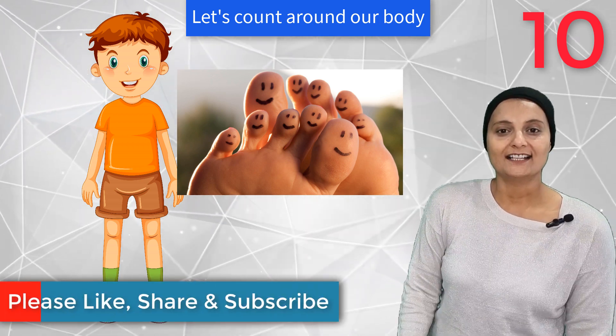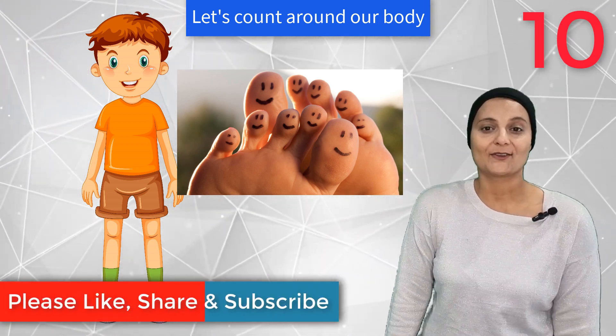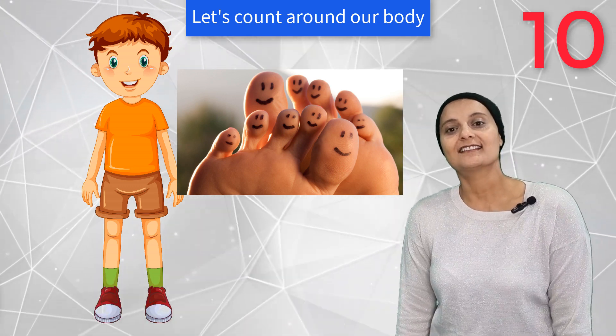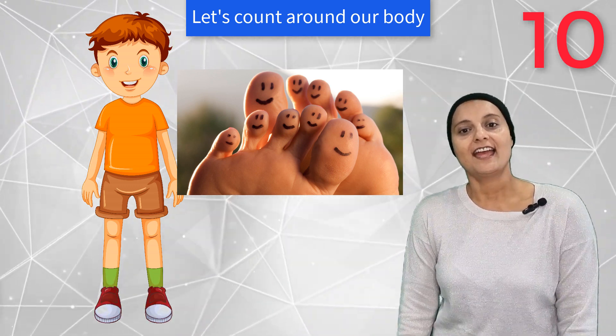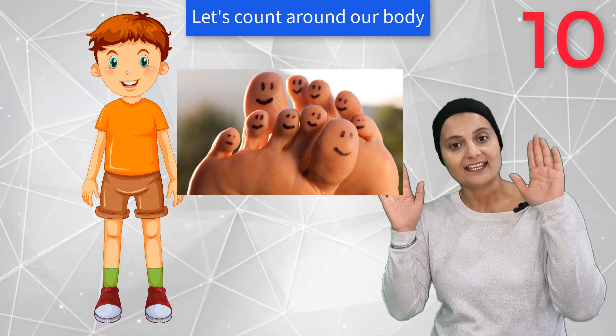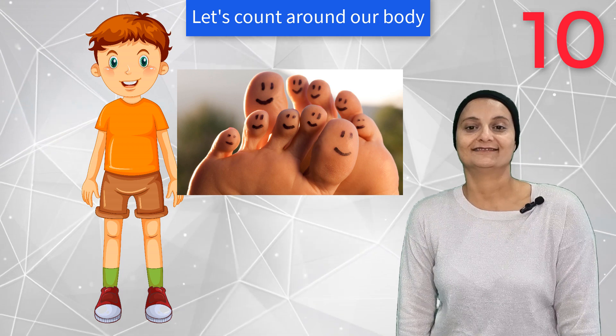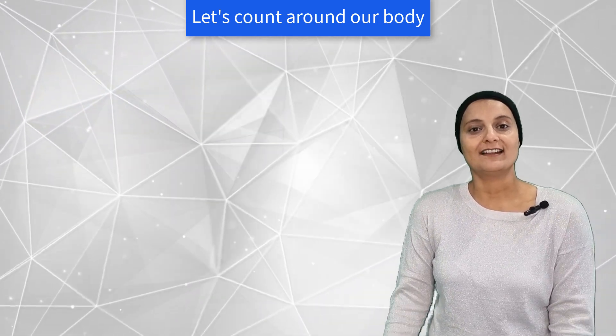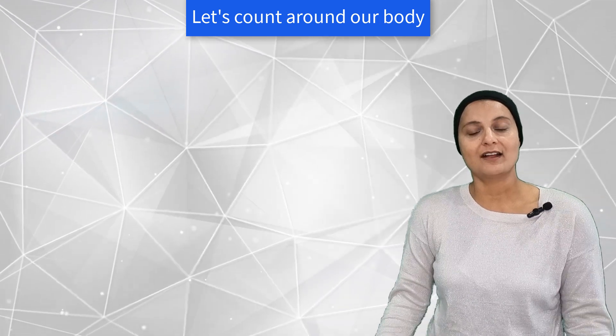1, 2, 3, 4, 5, 6, 7, 8, 9, 10 — ten toes! Great job! We learned some numbers around a body.